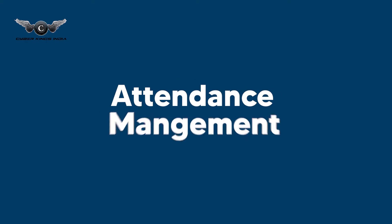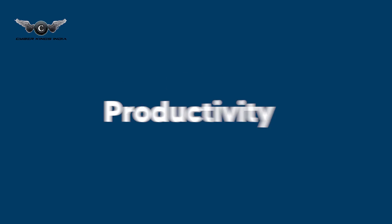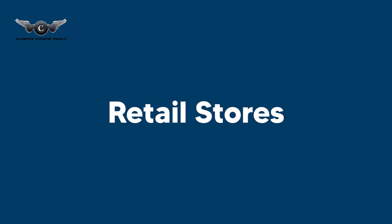Hello everyone, glad to see you all again. It's me, Alina Singh from Cyberkings India. Today, we will discuss about how Tumi contactless attendance management system acts as a productivity tool for retail stores.